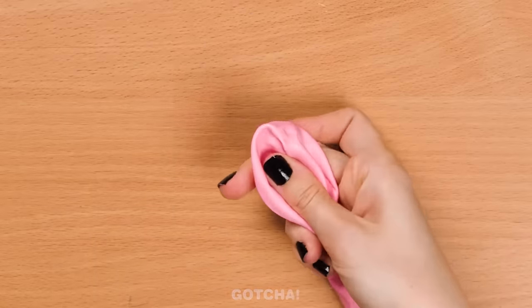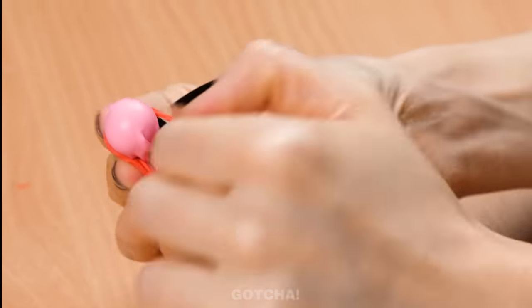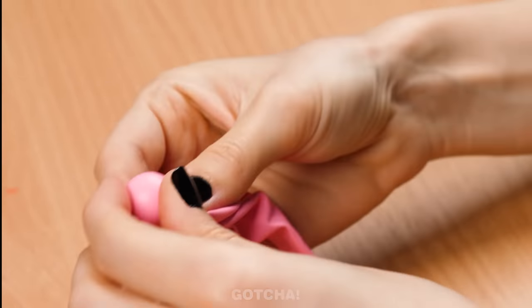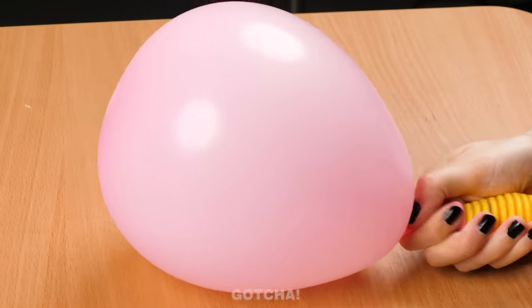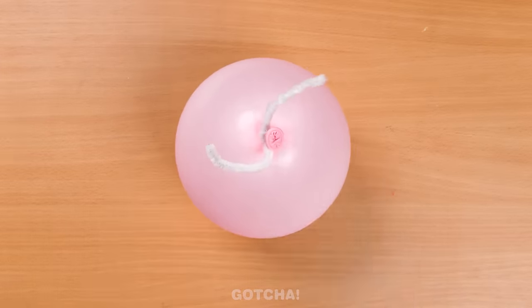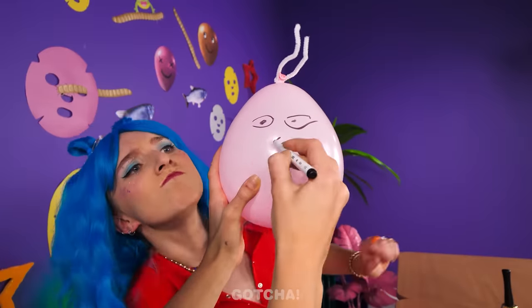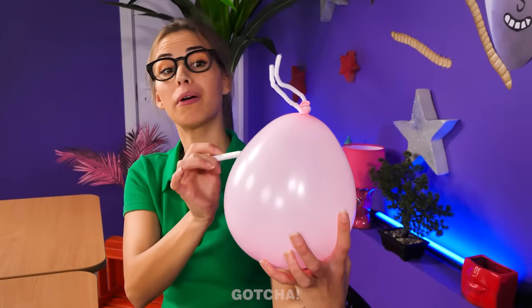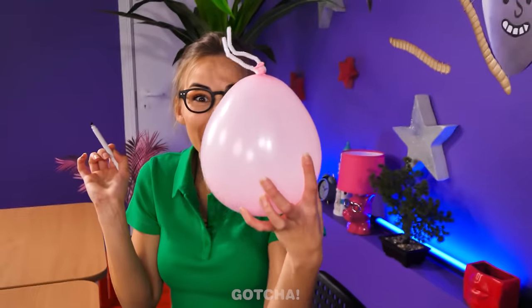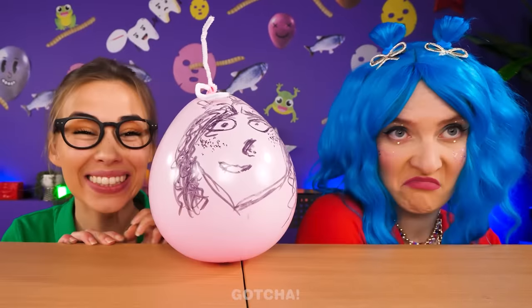Tie a rubber band around where the marble is to secure it! Now it's time to blow the balloon up and we get our very own roly-poly toy! Look at this wobble toy I have! What are you doing? Is she trying to draw Diana's face on it? Stay still! It's done — this is you! Diana found her twin! The resemblance is uncanny!